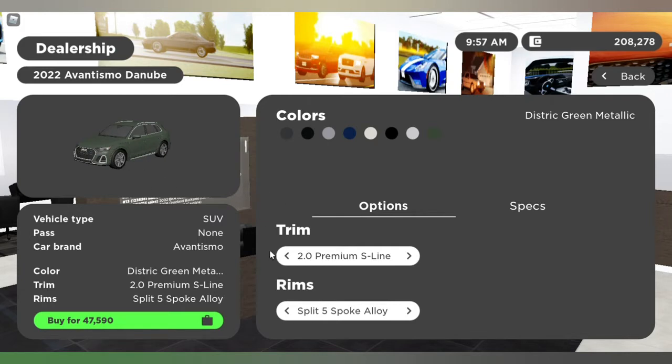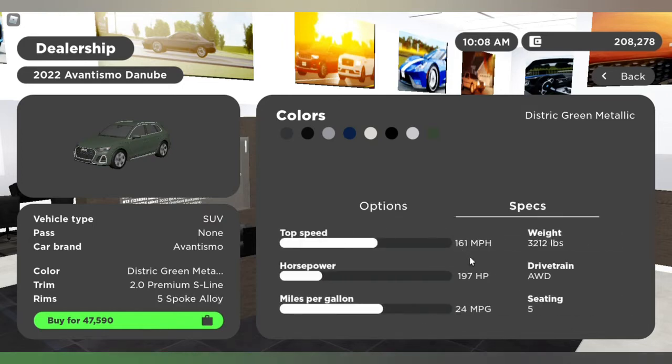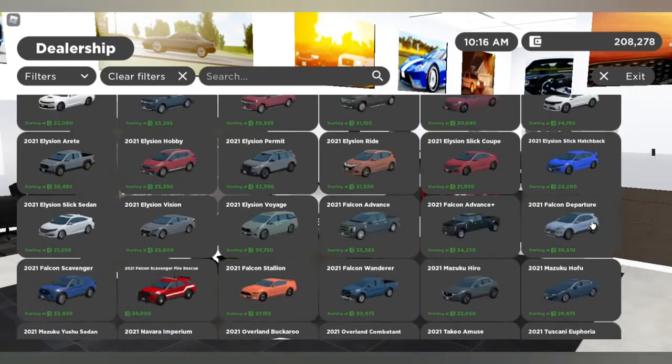The base is $45,000 and the S-Line is $47,000 — a $2K difference. They have all of these colors and tons of wheel options. The specs: 161 miles per hour top speed, 197 horsepower, not the best miles per gallon, all-wheel drive, and a five-seater.